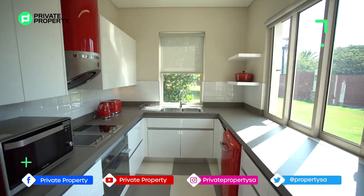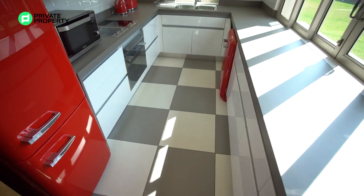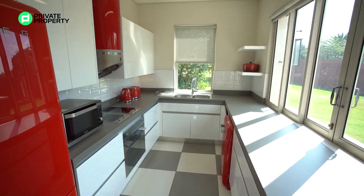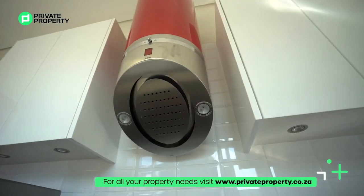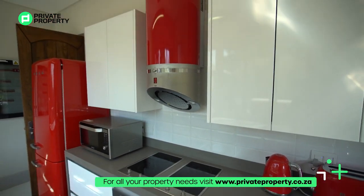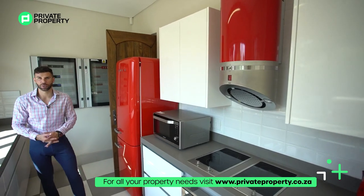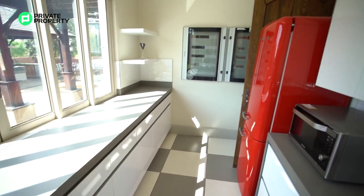And then we come to the kitchen area. A fully stacked kitchen, and this has got a theme — and that theme as you can see is red. We've got your Smeg fridge right here, plenty of soft-close cupboard space, an extractor fan, and then a convection stove top with the oven just underneath, wash basin, and again those stackable sliding doors allowing access to that outside area just in case you're having a party.